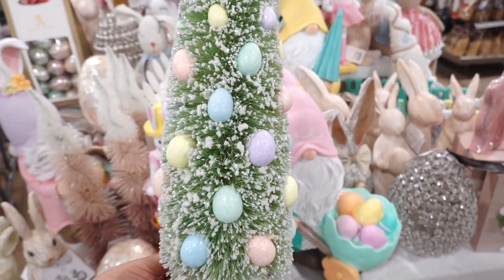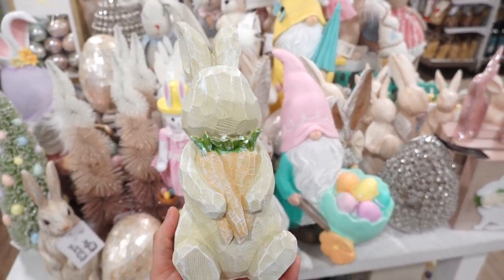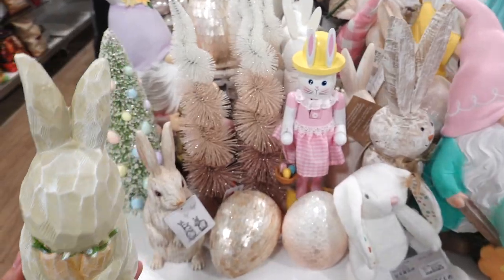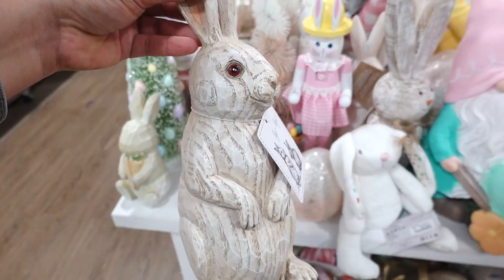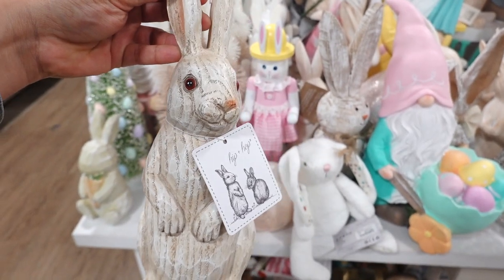This one's $12.99. For $6.99 they have this wooden textured bunny. I do like this color — it's more on the neutral side. And then they also have this bunny right here next to it. The eyes look kind of creepy though, but this one's $9.99.